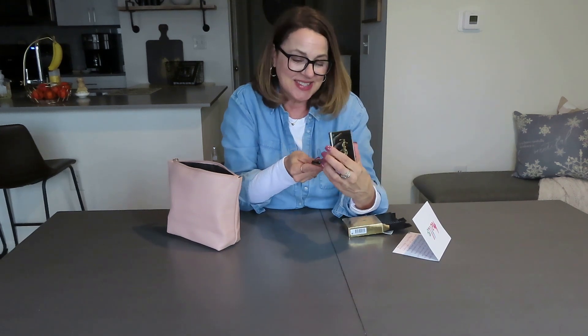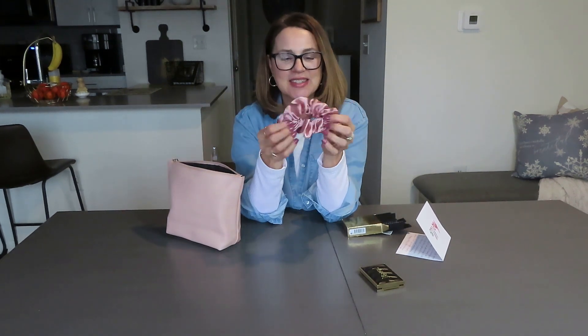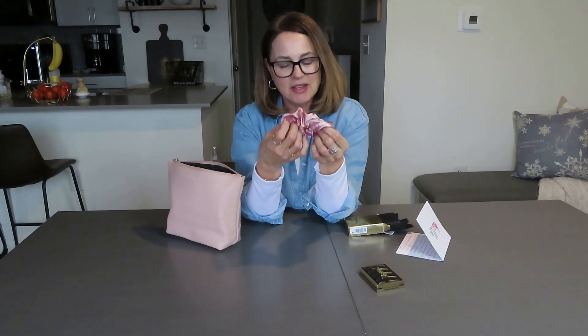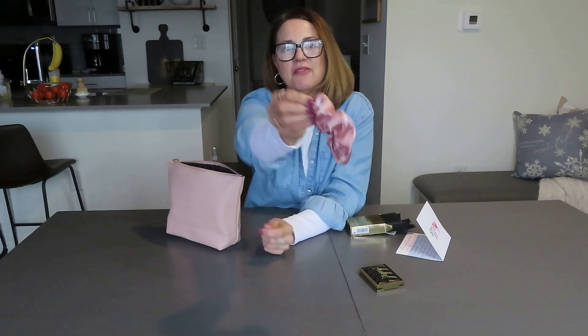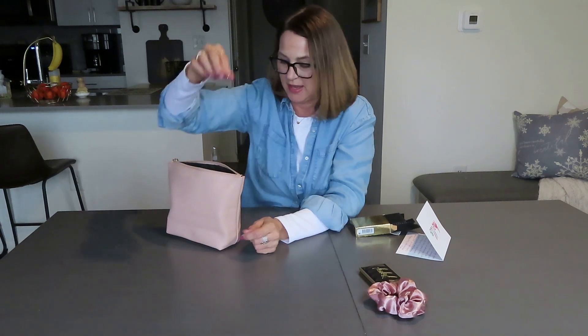Let me know if you would like to see me do an eye makeup tutorial with these colors. This is also a beautiful silk-feeling scrunchie in a very pretty rose color — one of my faves.